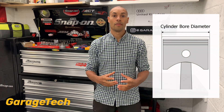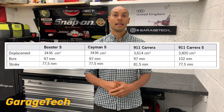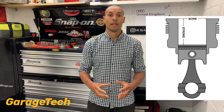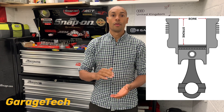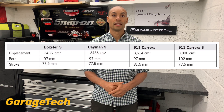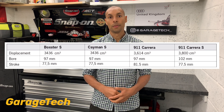So let's look at how the engine size is determined. The cylinder bore: the 3.4 is 97mm, the 3.6 is the same at 97mm, and the 3.8 is larger at 102mm. The stroke, best described as the length or depth of the cylinder or the piston travel: the 3.4 is 77.5mm, the 3.6 is 81.5mm and the 3.8 is 77.5mm. So the 3.4 and the 3.6 both have the same bore size, yet the 3.4 and 3.8 have the same stroke size.